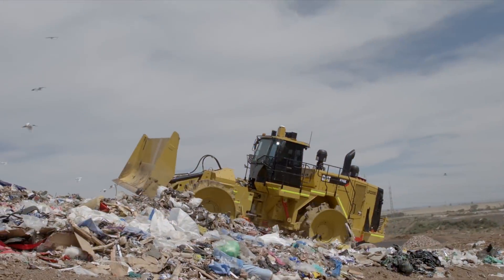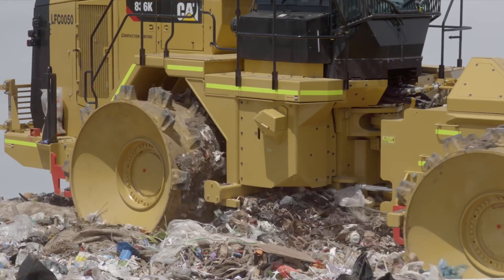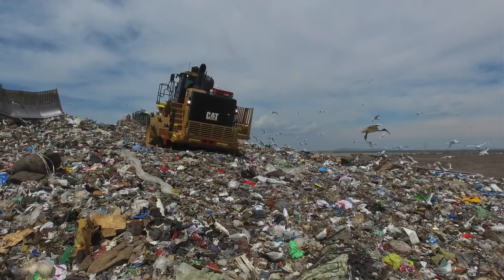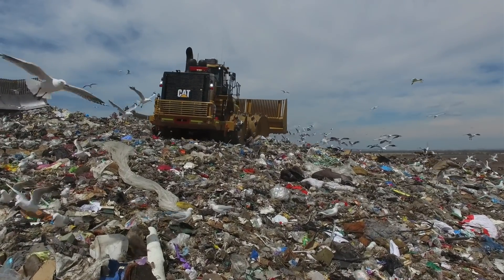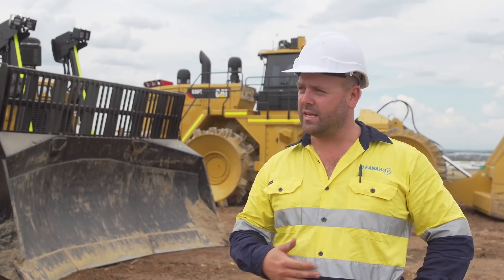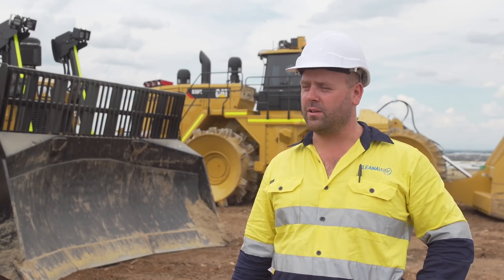The K model, as opposed to the H, they seem to stick to the waste a lot better. They compact a lot harder. It cuts our time down at least by a quarter. If we're not having to go over the same place as many times, it means we're allowed to get a lot more tonnage through the door and get it compacted a lot quicker.